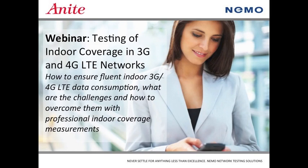Good afternoon, everyone. This is Kyle Welch with RCR Wireless News. I want to thank everyone for attending Testing of Indoor Coverage in 3G and 4G LTE Networks, presented by Anite. Our presenters today are David Myers, Manager of Sales Engineering, and Yarno Ciaro, Senior Product Manager, both from Anite. I'd now like to turn the presentation over to David.